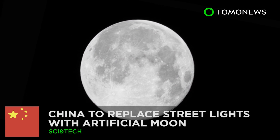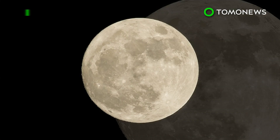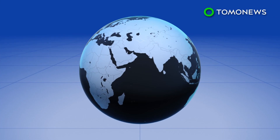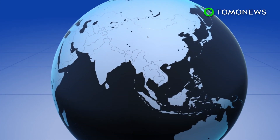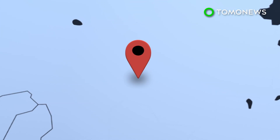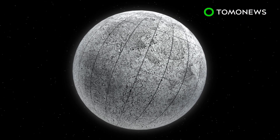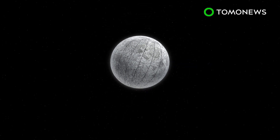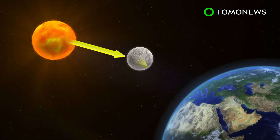China plans to replace streetlights with an artificial moon. Imagine seeing a full moon every night. Officials in China are planning to launch an illumination satellite in the southwestern city of Chengdu within the next two years. According to Asia Times, the man-made moon will have a reflective coating on its surface to reflect light from the sun.